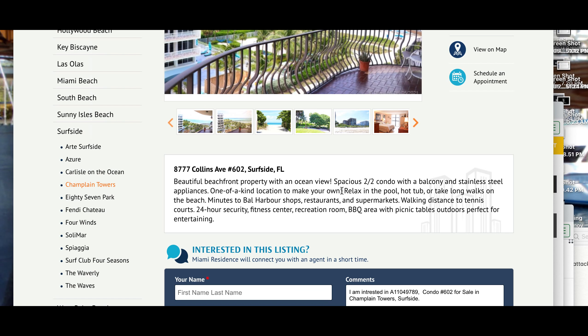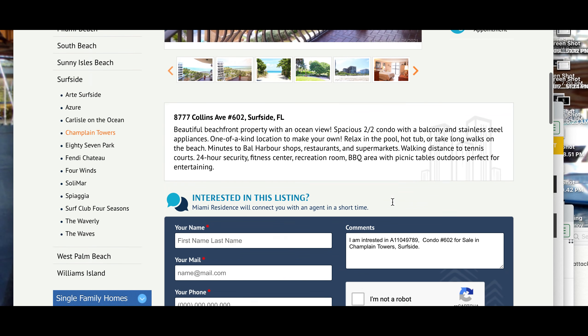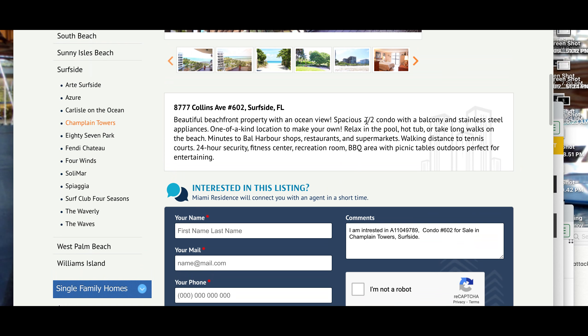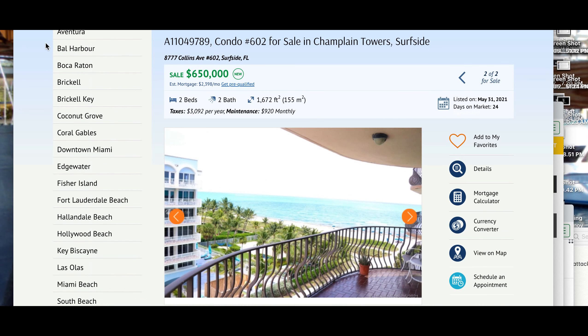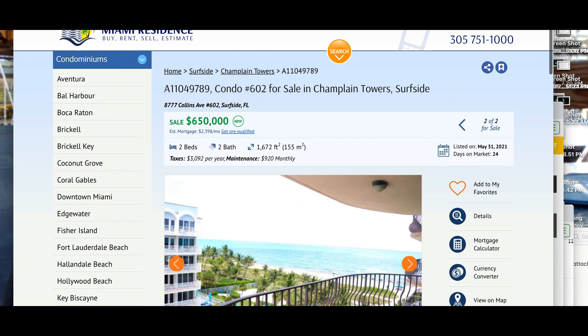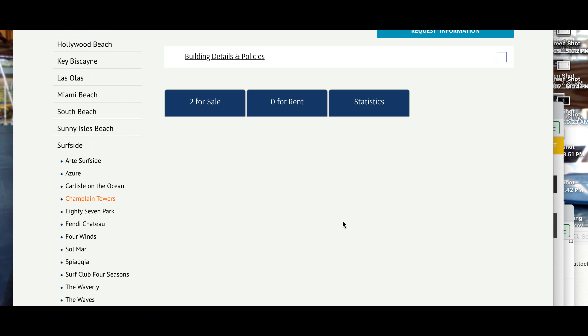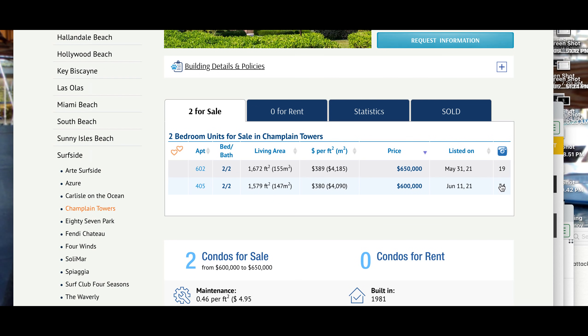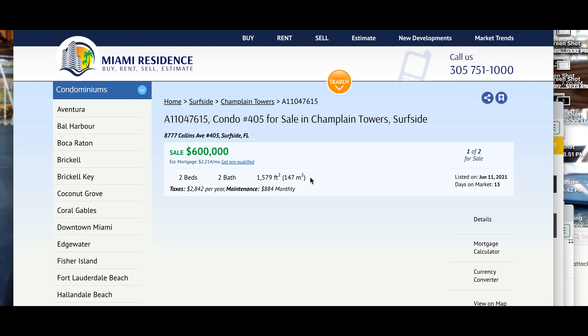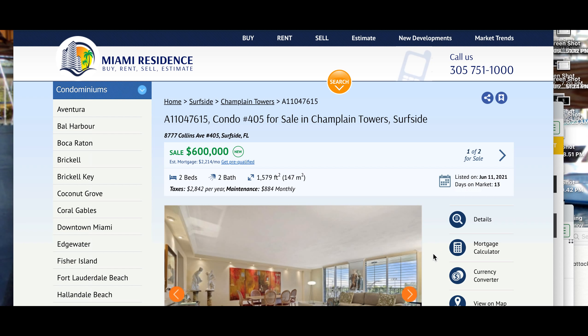It says: 'one of a kind location to make your...' — two bedrooms, two baths, I believe. Let's go backwards. That was that one — there's 34 shots. This one's $600,000, it's $50,000 less. Let's see what kind of view we have.